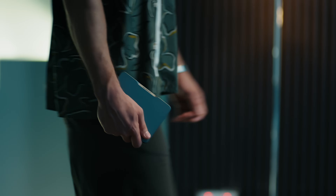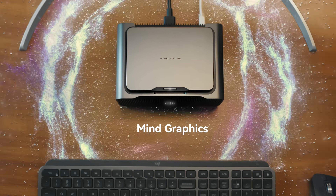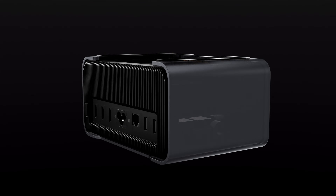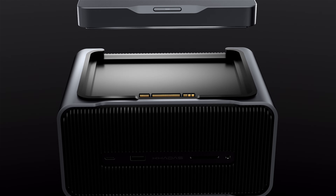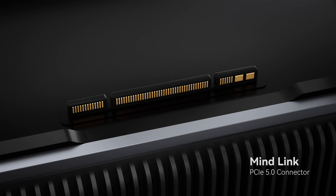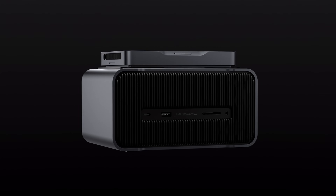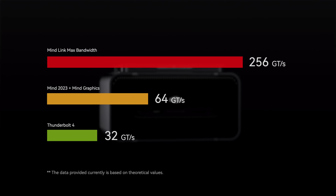But do not be fooled by Mind's tiny size. When snapped to the Mind Graphics, the true potential of Mind is unleashed — handle the most demanding computer tasks and games with ease. Under the hood, Mind Graphics has a high-performance GPU. Rather than using a slower, narrow-bandwidth eGPU interconnect solution, Mind communicates with the GPU using a high-speed, high-bandwidth proprietary MindLink interface. MindLink is a new connection standard developed by Kadas that makes fast and easy docking possible, without sacrificing GPU performance like conventional Thunderbolt eGPUs do.